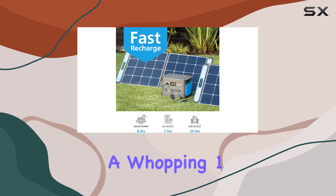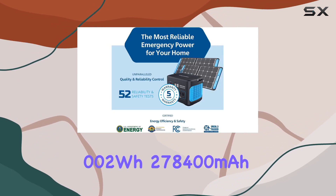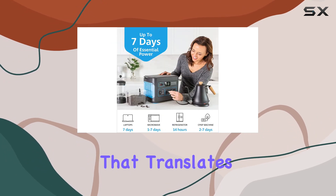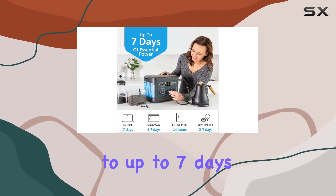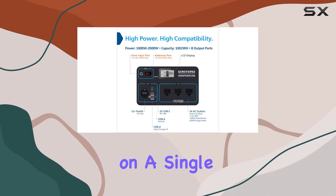Let's talk capacity: a whopping 1002WH — 278,400mAh — in each portable power station. That translates to up to 7 days of continuous power supply for your crucial devices and home appliances on a single charge.